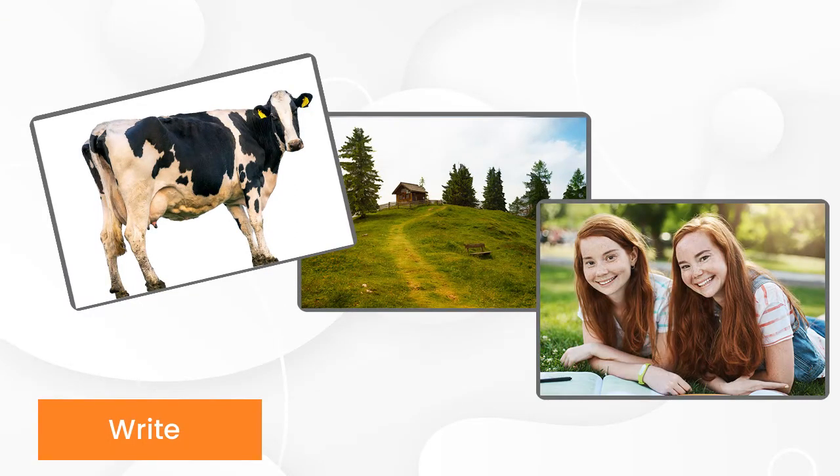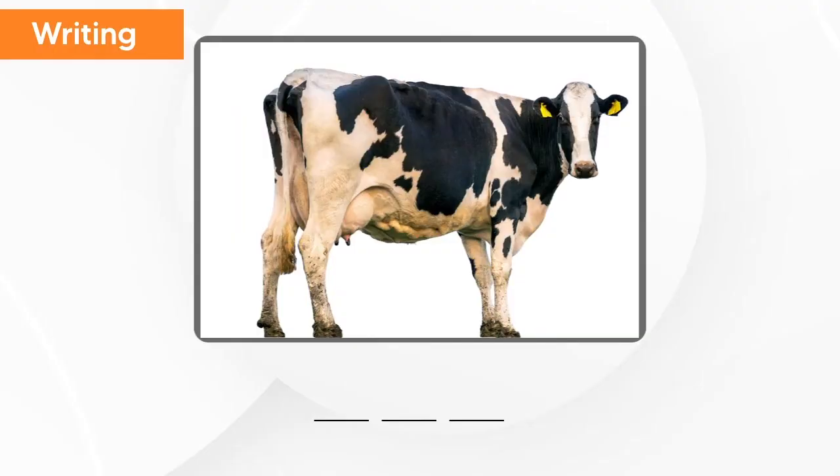We will spell and pronounce the words together. What is this? This is cow. C, o, w — cow.